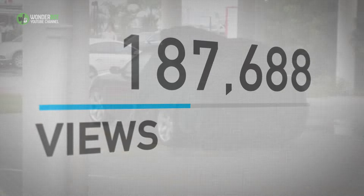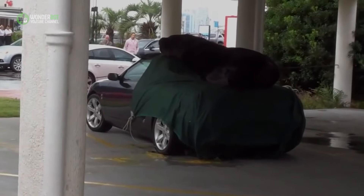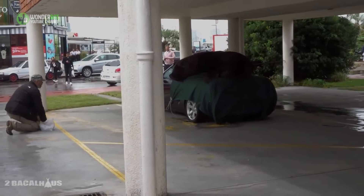In a viral video, Roberto takes center stage as he lounges on top of a convertible parked in a parking garage near the port.